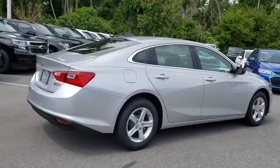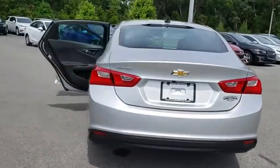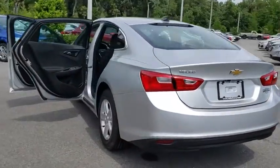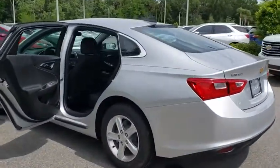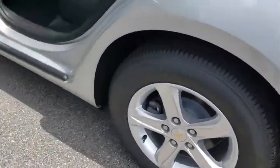Keyless entry, backup camera, adjustable steering wheel, aluminum wheels, cruise control, ABS four wheels, keyless start, front floor mats, four wheel disc brakes, rear defrost, AM FM stereo radio, auto off headlights.